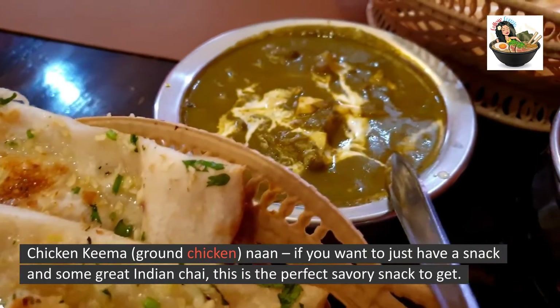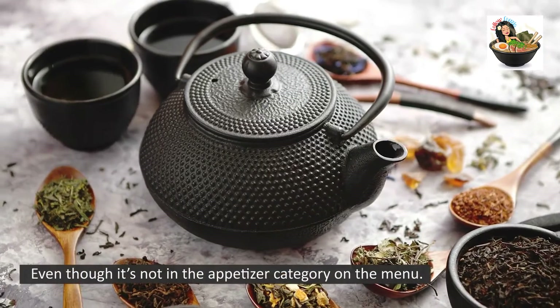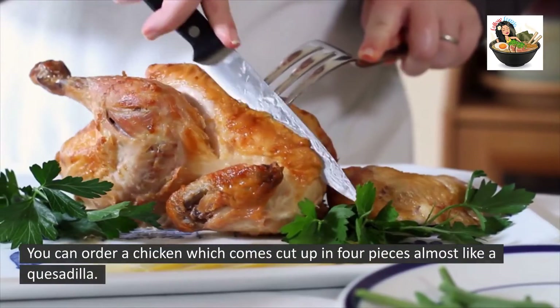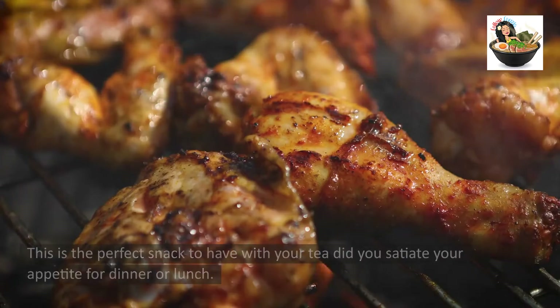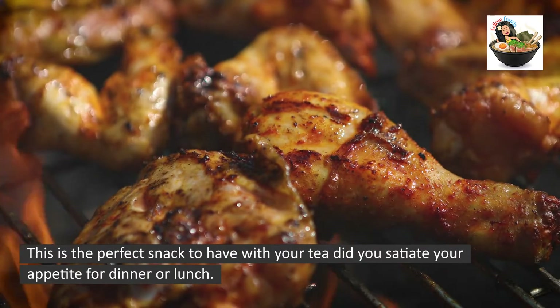The Chicken Keema is ground chicken naan. If you want just a snack with some great Indian chai, this is the perfect savory snack to get. Even though it's not in the appetizer category on the menu, you can order it — it comes cut up in four pieces, almost like a quesadilla. This is the perfect snack to have with your tea.